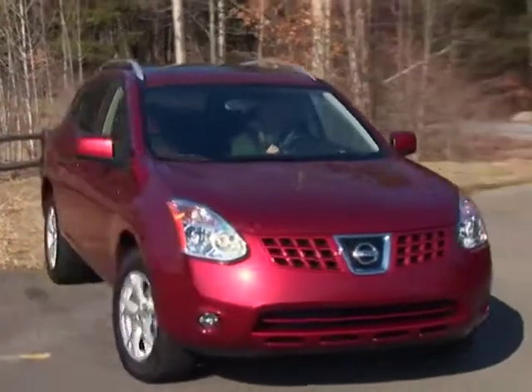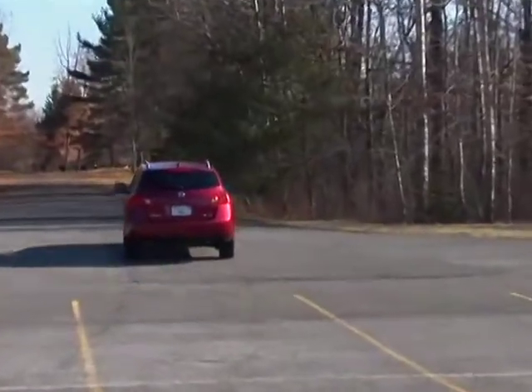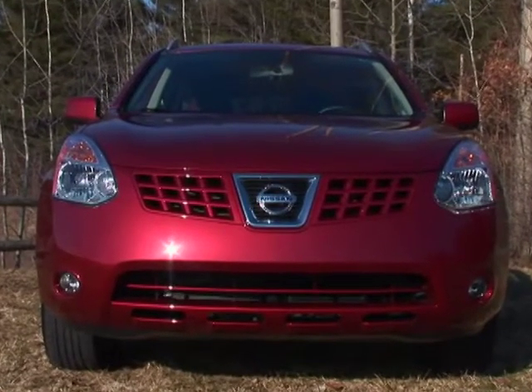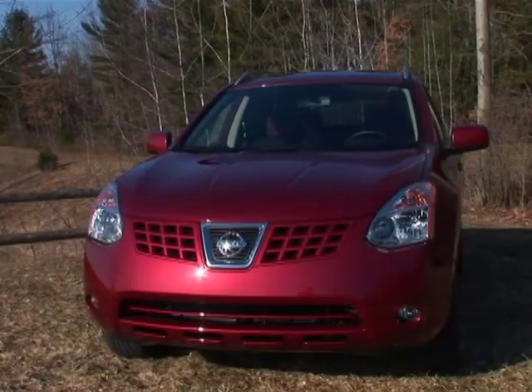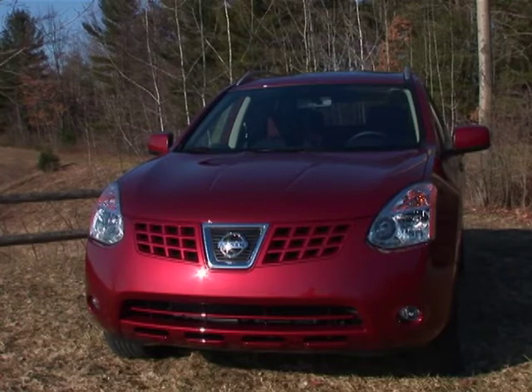The only similarities that the driver might notice between the Rogue and the Sentra are the Rogue's lean, nimble footprint and car-like ride. The Rogue's outward appearance is in tune with Nissan's current forward-thinking designs. This CUV looks as if it's gone straight from concept to production, with little restraint placed upon Nissan's styling gurus.